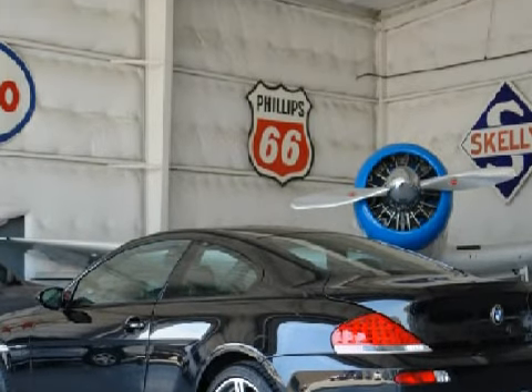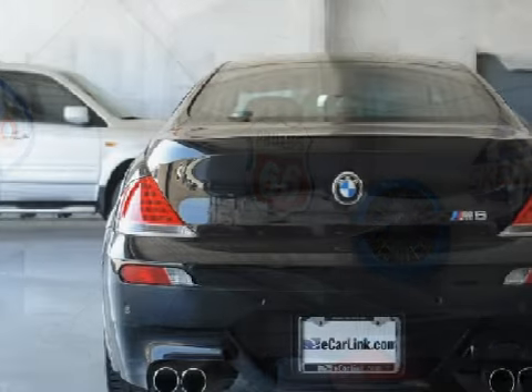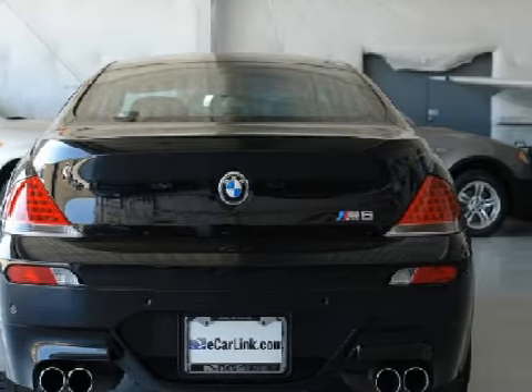For your comfort, this coupe has a ski bag and leather seat upholstery, and it also qualifies for the Carfax buy-back guarantee.